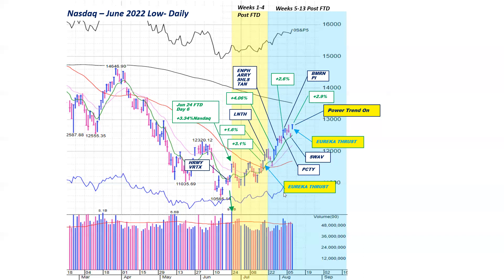We also flagged a couple of Eureka thrusts — we've had two of them, and I'll share more detail on exactly what this is. We're also going to talk about the power trend. The power trend turned on — I believe it was Wednesday.